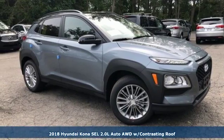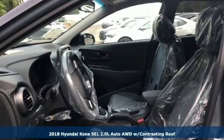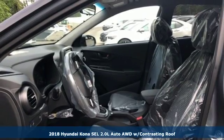Here's a new 2018 Hyundai Kona. Challenging convention to find a better way — it's the Hyundai way.